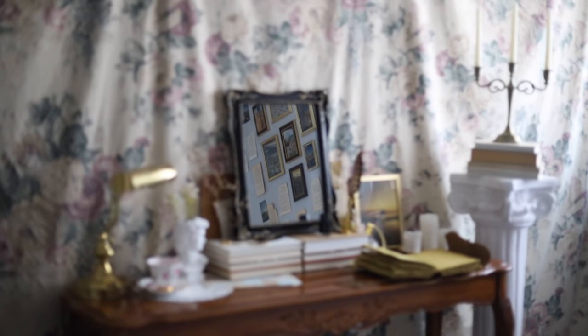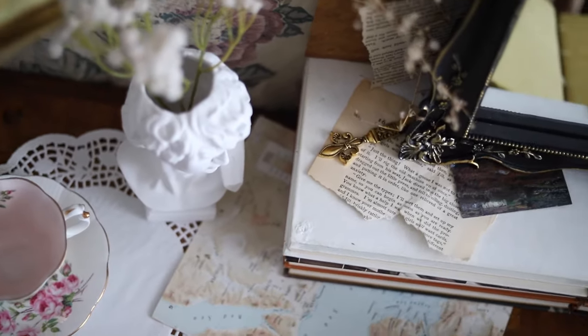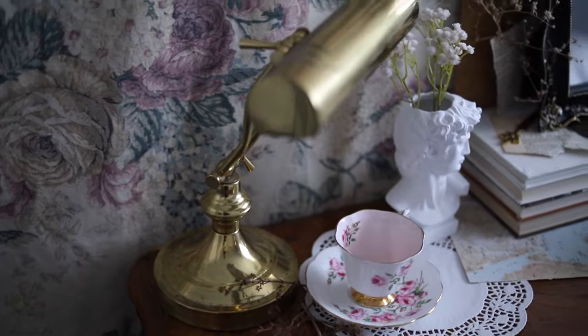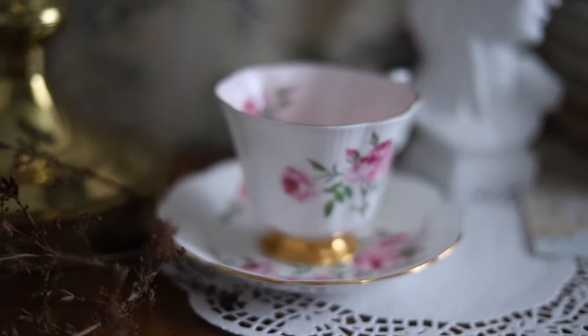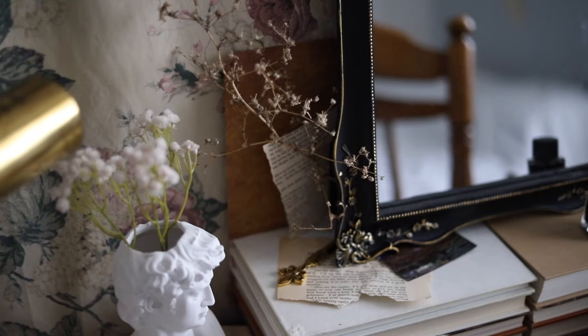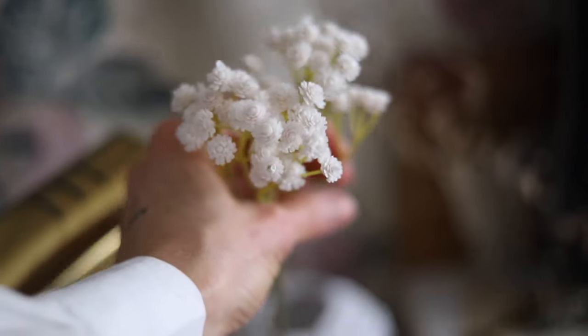To give my desk some texture, I added some placemats, maps, pieces of paper, flowers, and some dried weeds I picked from my backyard. I just love the collection of all these random things — it gives it a lot of character and makes it look more in use instead of being super clean and super organized.